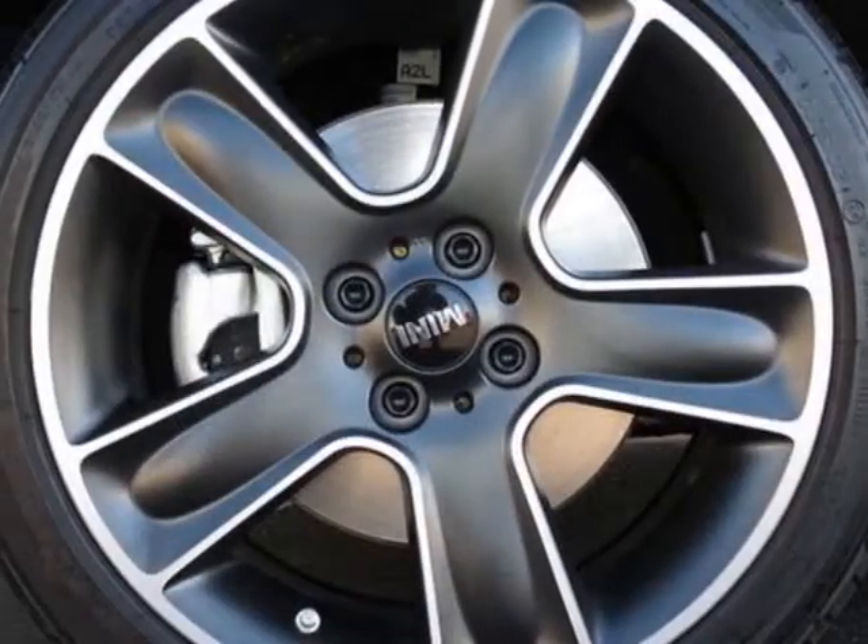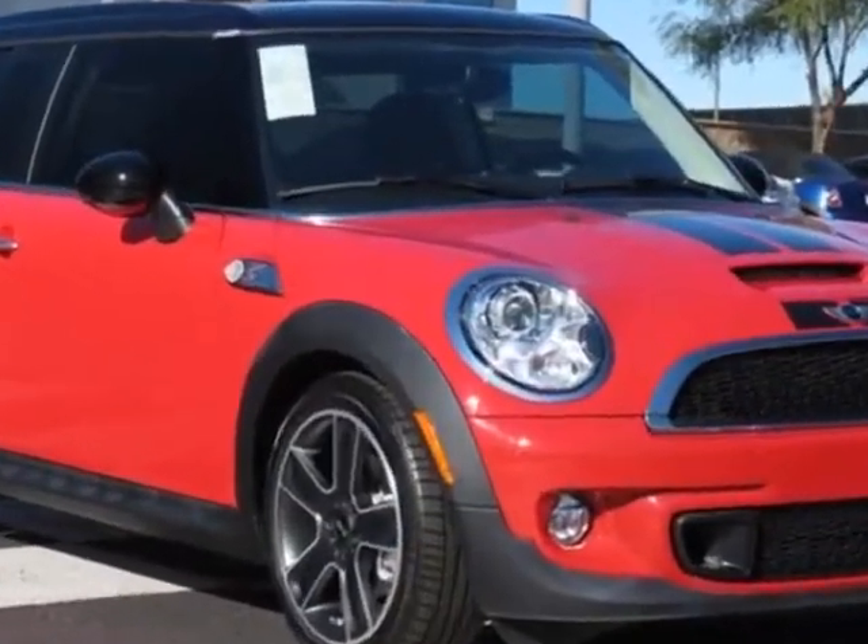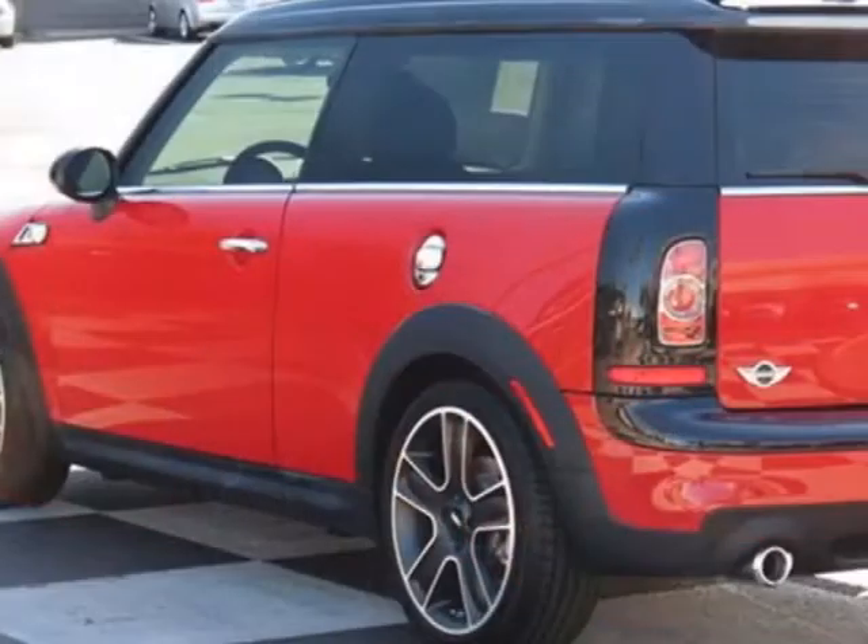Additional options also include a rear spoiler, black top and mirror caps, carbon black color line, chilly red, carbon black, and leatherette seat trim in the sport package.